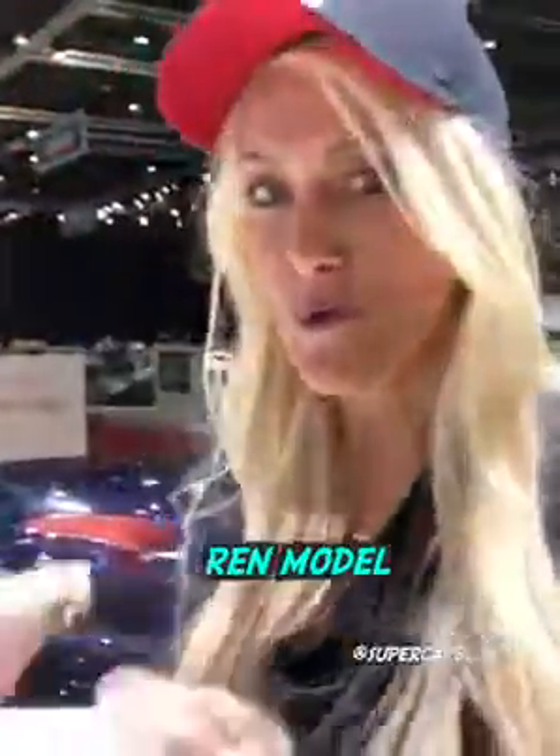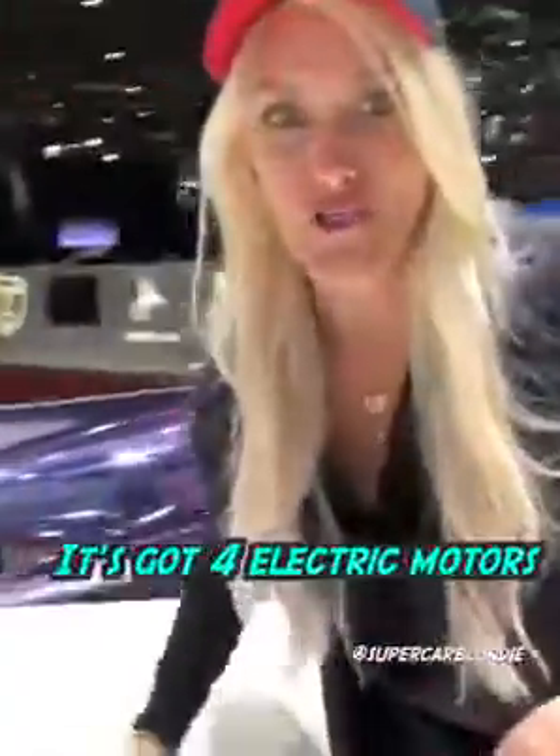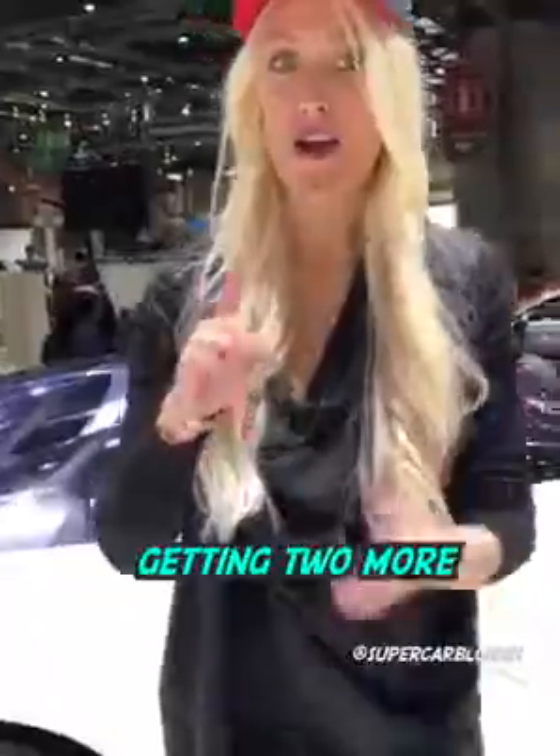This is the Tech Rules REN model. Let me show you around. It's got four electric motors, one in each wheel, with the option of getting two more, but it's powered by a turbine engine. Can you believe it?